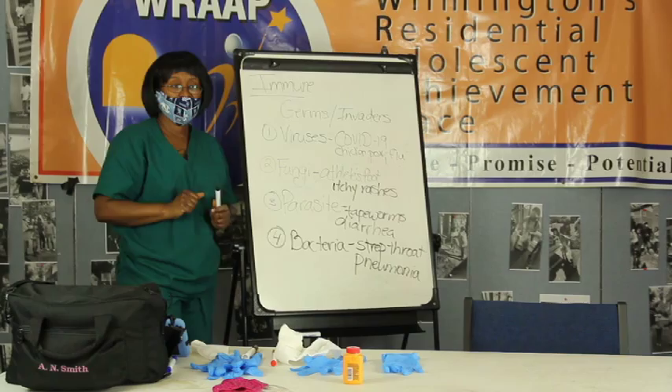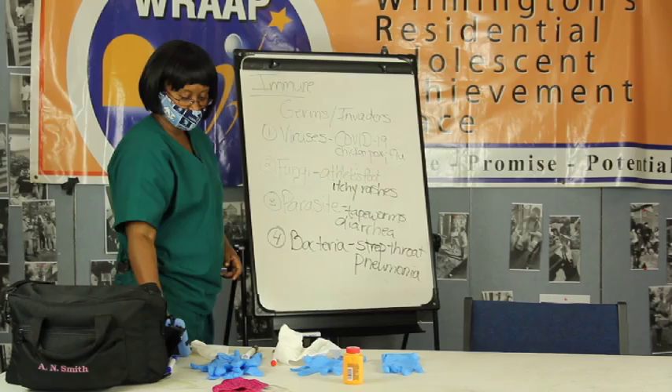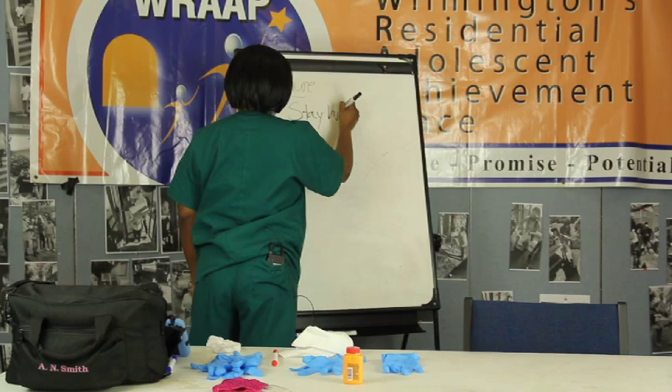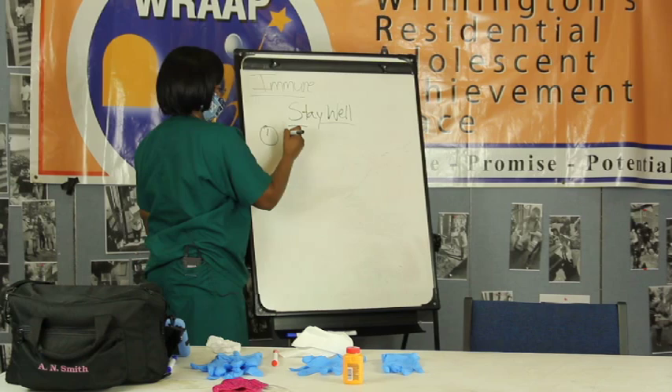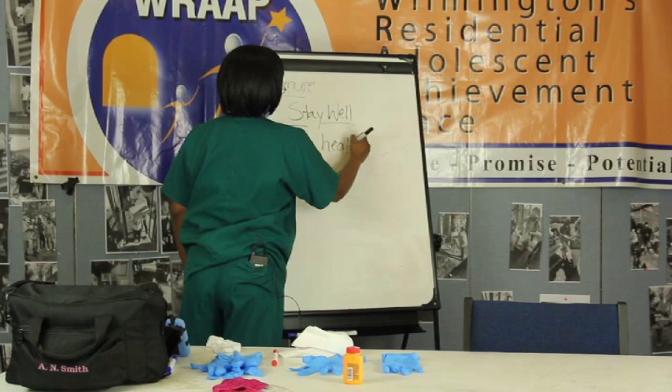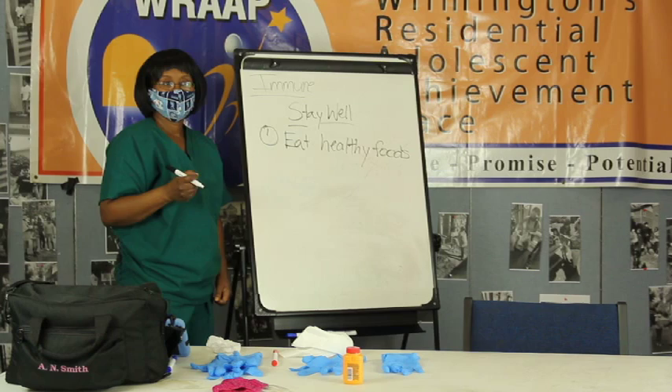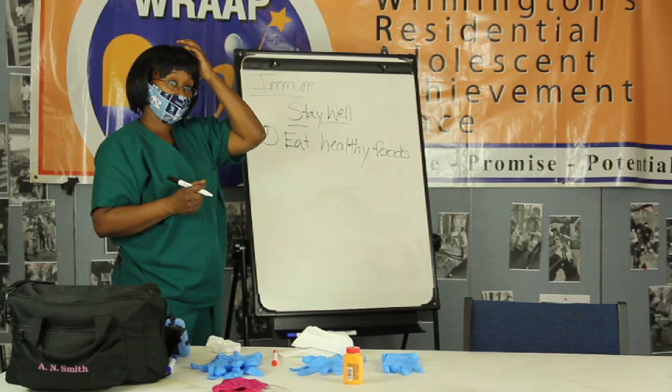Just to make sure you take care of yourself. Having said that, let's talk about a number of things you can do to keep yourselves healthy. Ways to stay well. Number one: make sure you eat healthy foods. Invaders like sugar - sodas, candy, sweet things - is not going to help. You need to make sure you eat right.